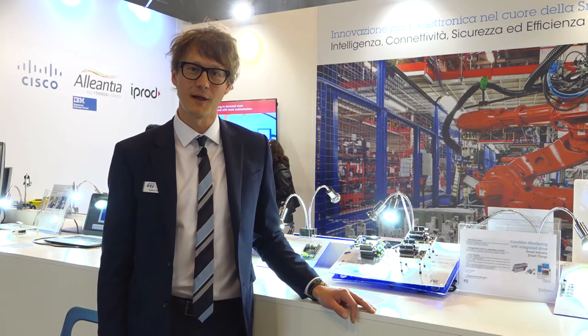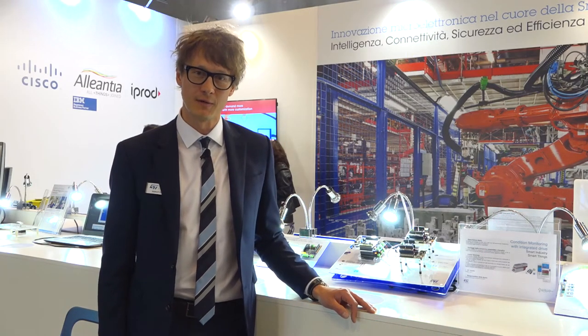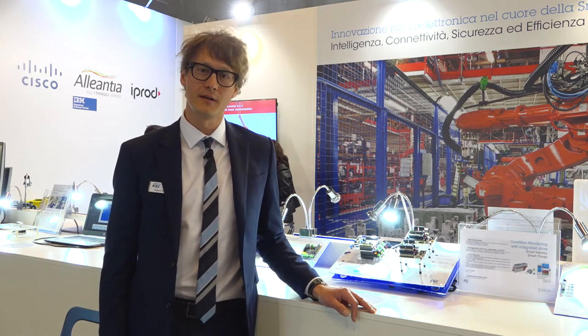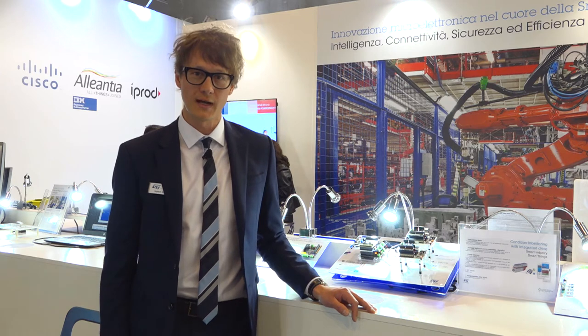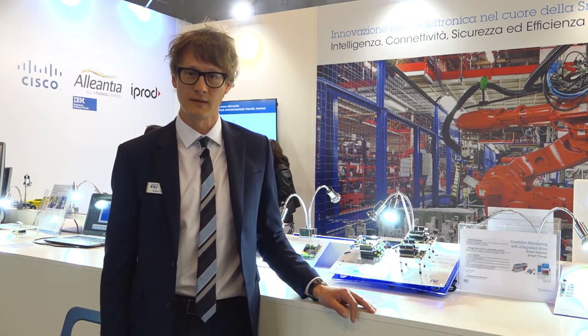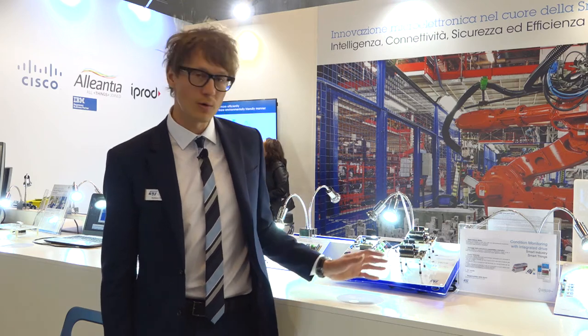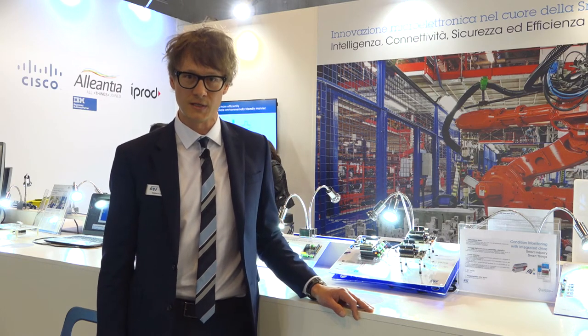Hello, I'm Vojtěch Eliáš from STMicroelectronics and I'm responsible for factory automation application support. STMicroelectronics is offering a broad range of products for smart industry and industrial applications, and here we are showing our solutions for IO-Link technology.